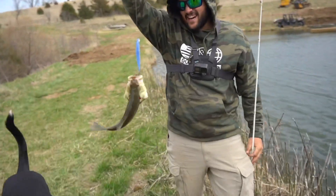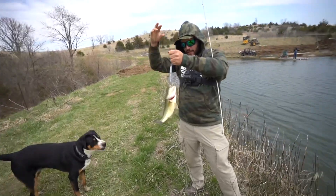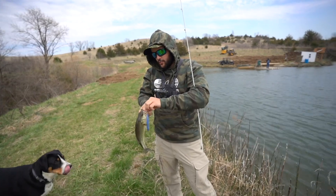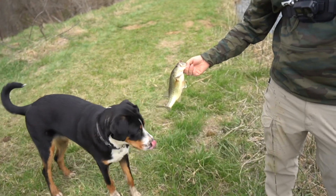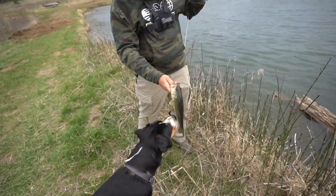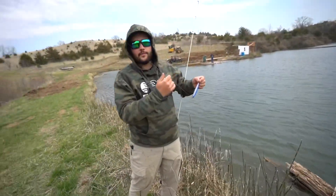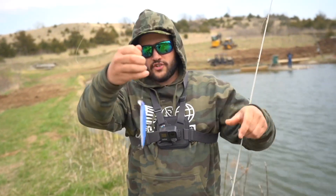We got one, folks! I was literally reeling the jerk bait in - wasn't even doing any jerks, just straight up reeling and we got one. That's just a little guy, a squeak squeak McGee male - that's what we call that guy. We'll name him George. See you later George! One fish on the old Guggen Squad jerk bait.